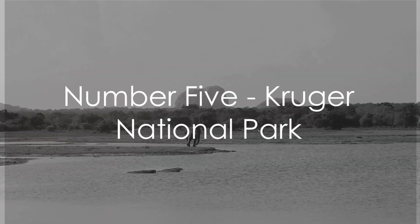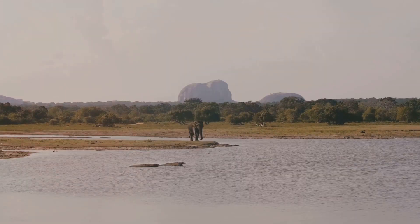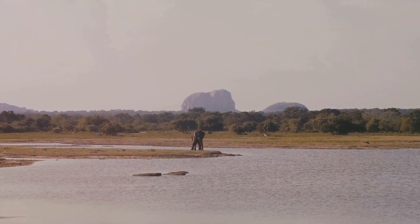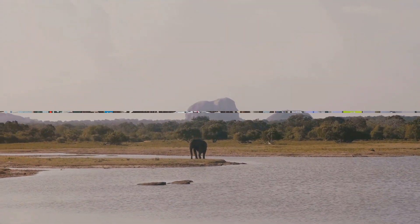Halfway through our list at number 5, we have Kruger National Park. This wildlife paradise offers an unparalleled safari experience, bringing you up close and personal with the Big 5.